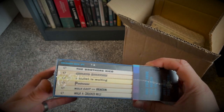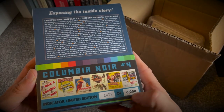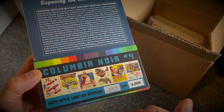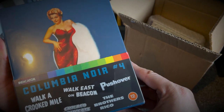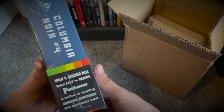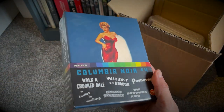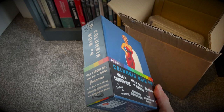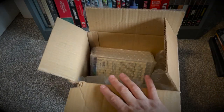I'm a big film noir fan and the books in these things are absolutely staggering. This is Volume Four, limited to six thousand, and I've got number 1820. It features Walk a Crooked Mile, Walk East on Beacon, Pushover, A Bullet Is Waiting, Chicago Syndicate, and The Brothers Rico. If you've seen these sets before you know the quality and the care and attention that Indicator put into them. That's going to go really well with the first three volumes up on the Indicator shelf — so that is Columbia Noir Number Four.